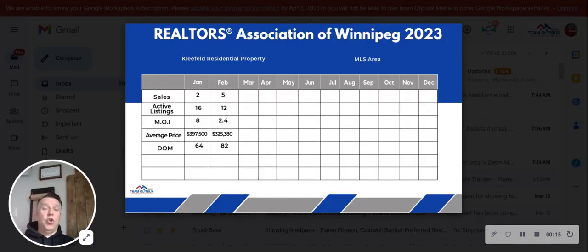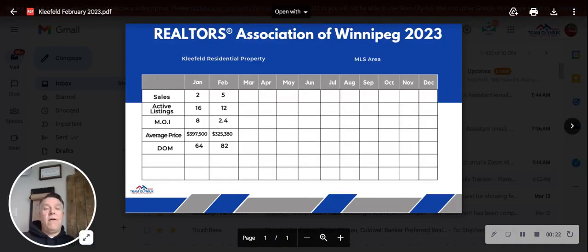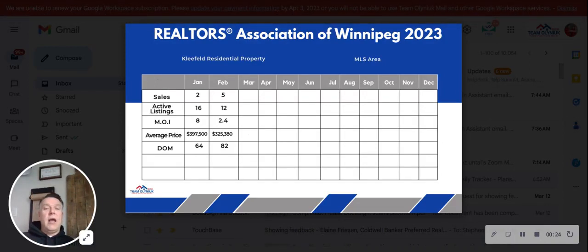We will also look at what February sales were for the previous five years. There were five sales in February in Cleefeld and 12 active listings, including new builds, leaving you with 2.4 months of inventory.